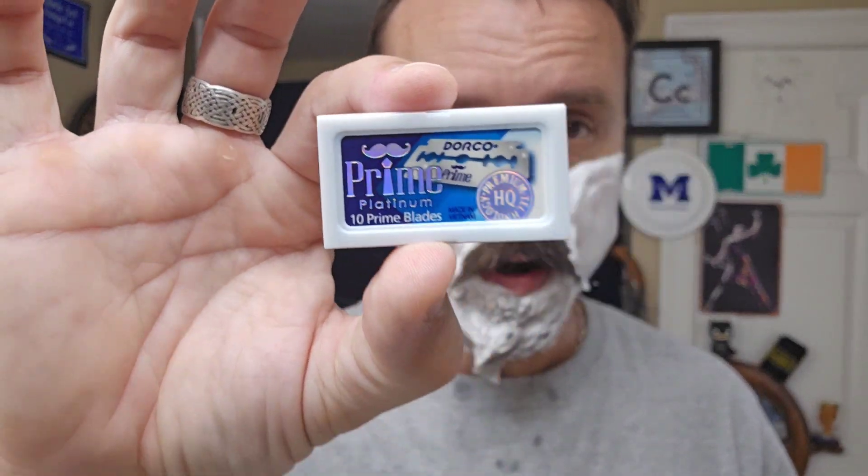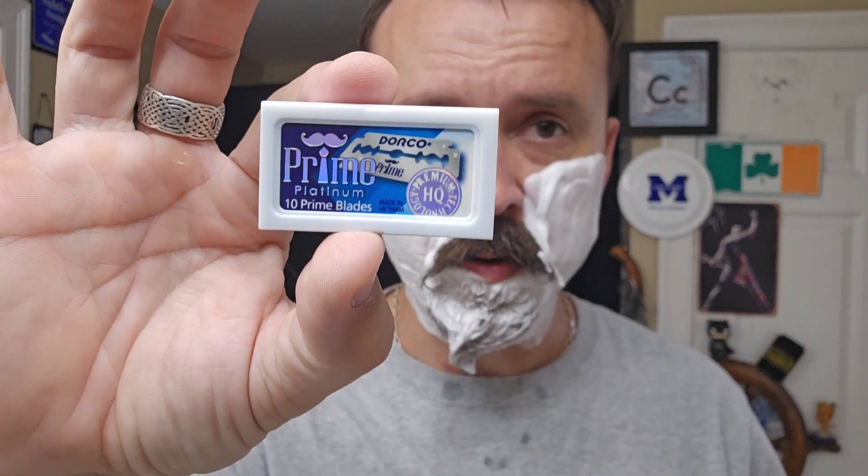I forgot the blades. I don't know these very well — I remember using them before and I liked them, so I'm going to give them another shot. Brand new blade, hasn't been used at all. I picked it because it's blue — everything was blue in the post.